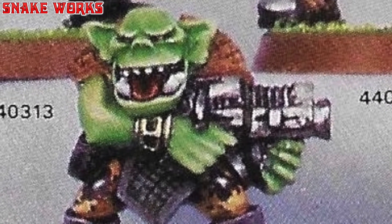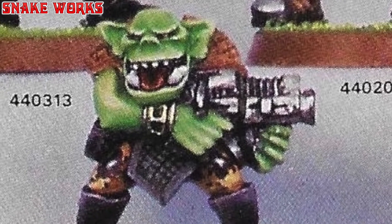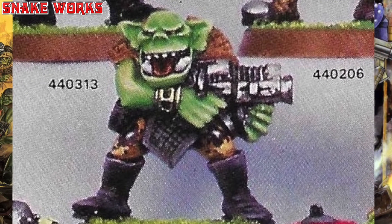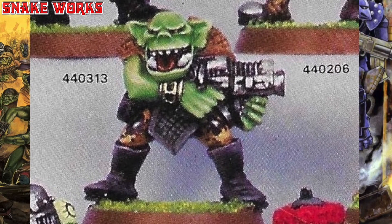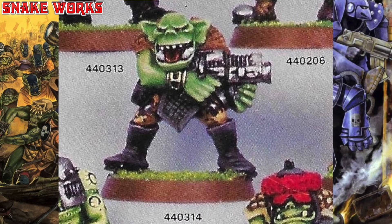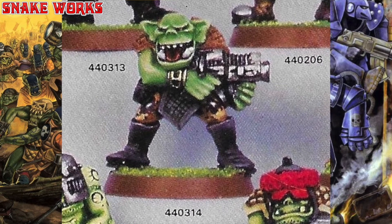Now this orc is very happy and I'm happy for him. He has two massive lower teeth which I don't think we see much of. He's also wearing the awful camouflage on his leggings, which is a bit of a shame. At least his weapon is a nice consistent metal colour. Well done, Mr. Orc.